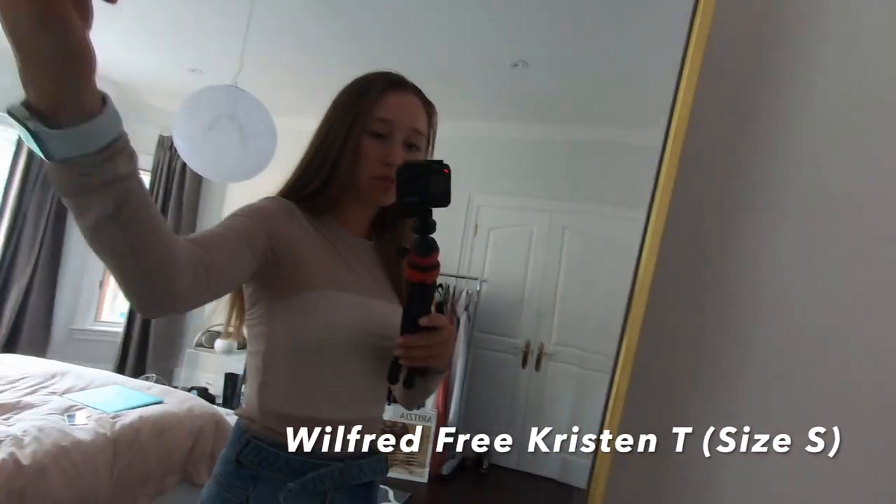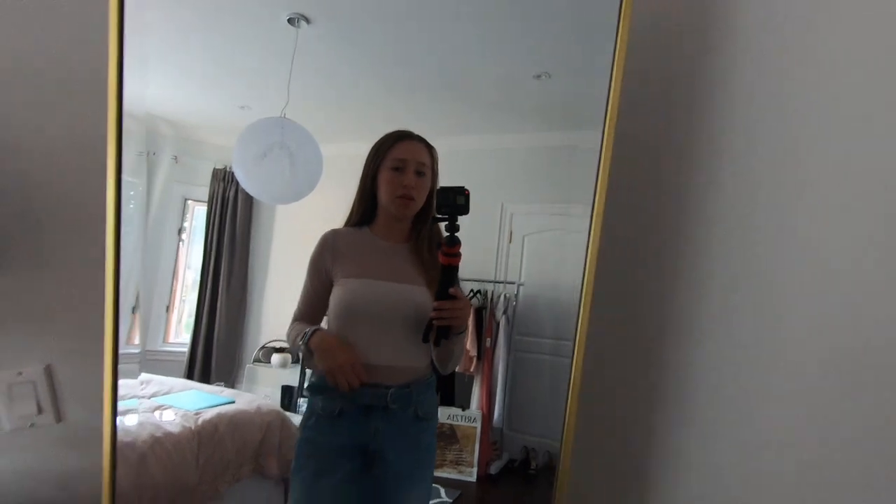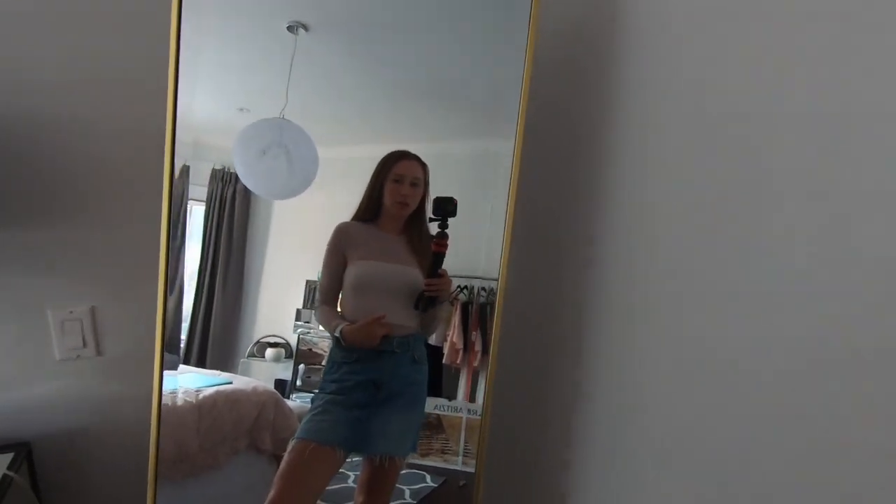I almost forgot this top. It's by Wilfred and it's sheer — like a pink color. I put it with a jean skirt, but I paired it with a white tube top underneath. I would normally pair it with a full-length one but it's in the wash. It's great for the summer if you want to put an extra layer on at night.